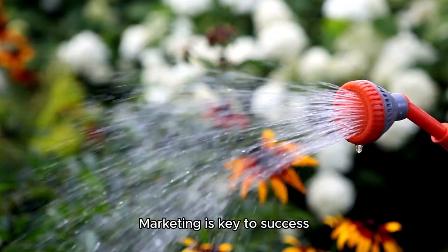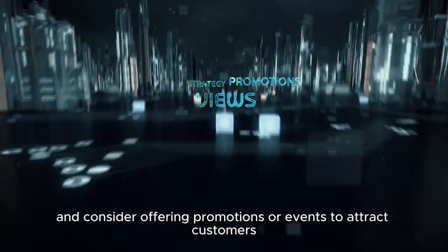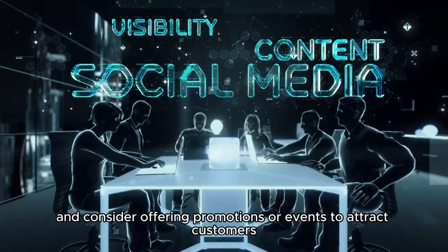Marketing is key to success. Create a strong online presence and consider offering promotions or events to attract customers.